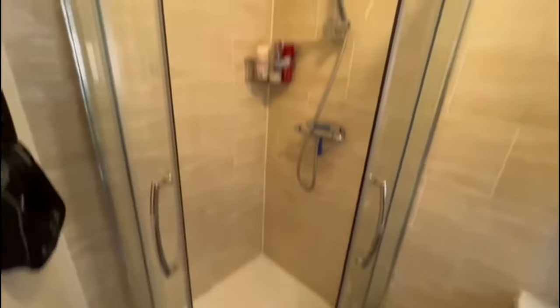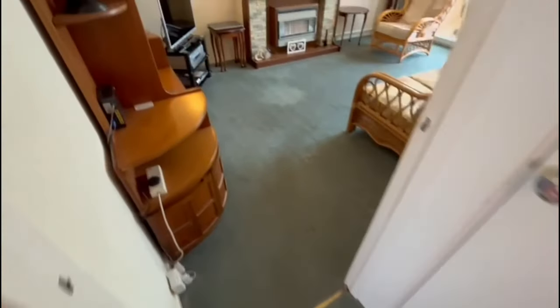Shower room — nice corner walk-in shower, sink and toilet. There's a big loft hatch with pull-down ladders so you can access the boiler from the bathroom.